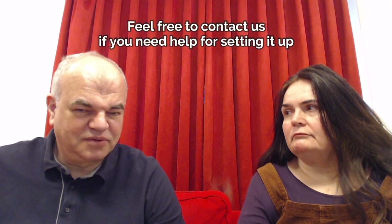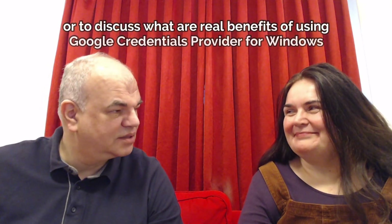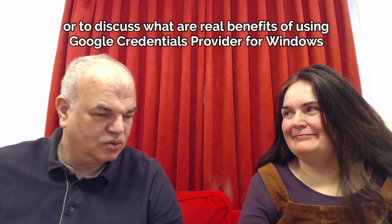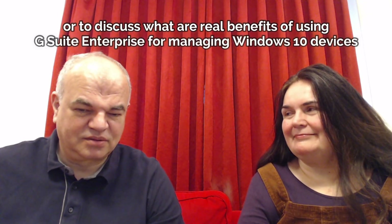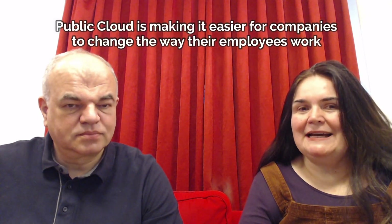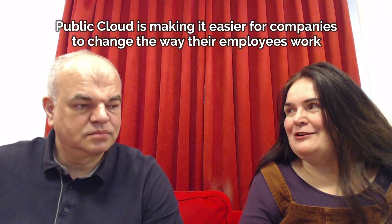We are getting into the intricacies, testing all those features in different setups. Please feel comfortable to contact us if you need help setting it up or you would like to discuss what are the real benefits of using Google Credentials Provider for Windows and G Suite Enterprise for management of Windows 10 devices. We are really entering a new world with all of those services that are now available in public cloud, and this is one of the examples where there are really big advancements being made, making it easy for companies to be more productive, more efficient and to change the way that your employees work.